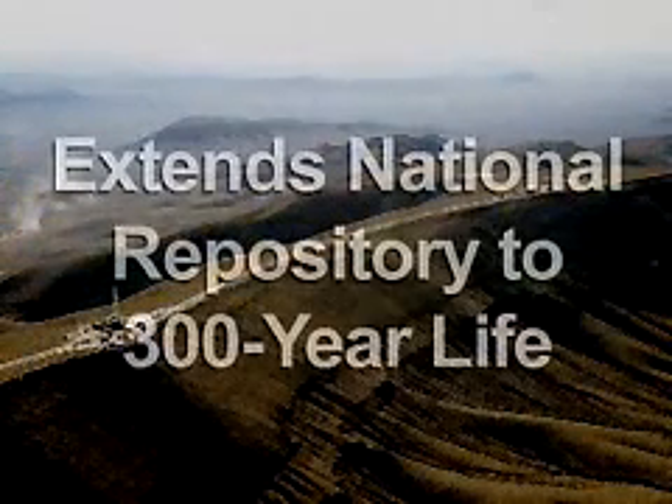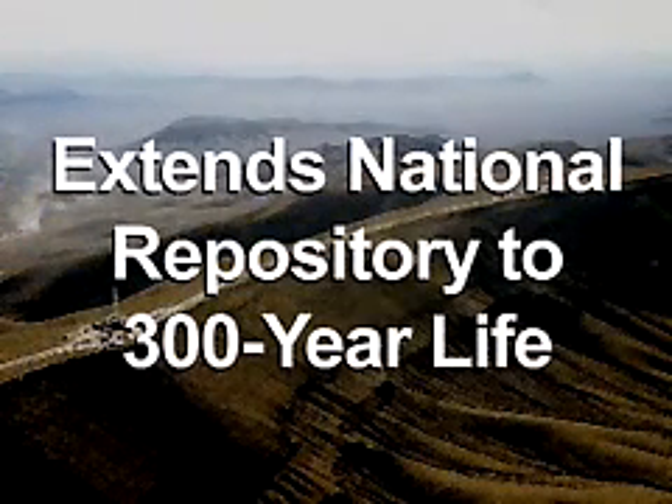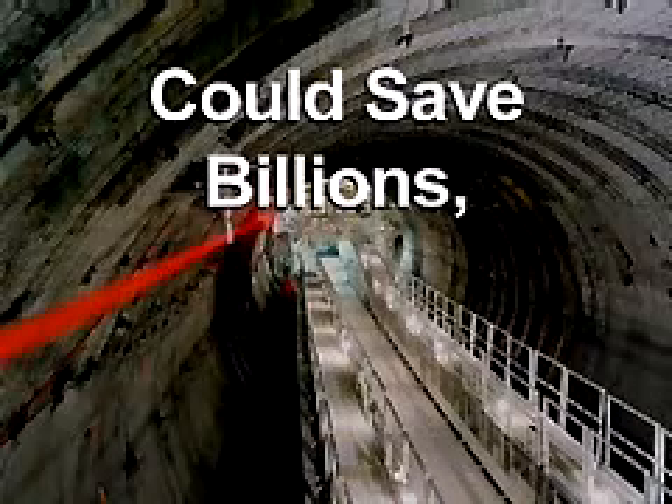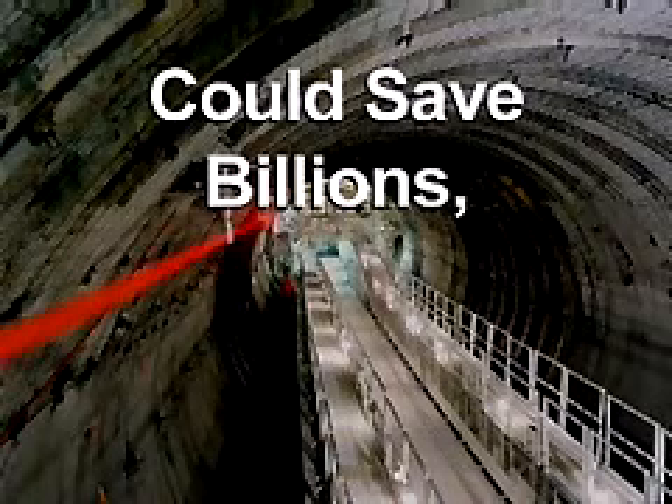This breakthrough alone could extend the life of America's planned national repository at Yucca Mountain, Nevada from 30 years to 300 years. It is a key advancement that could save the U.S. and other countries billions of dollars.